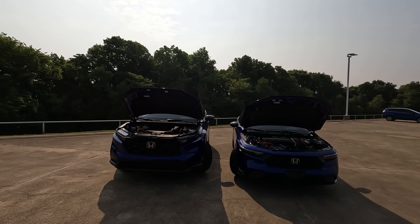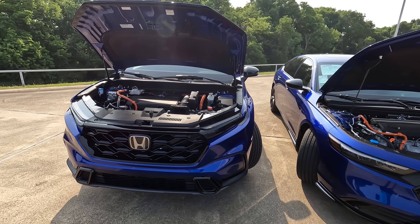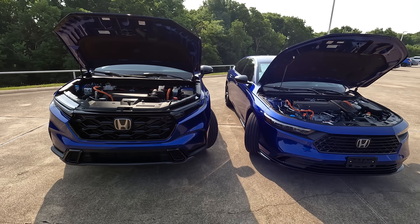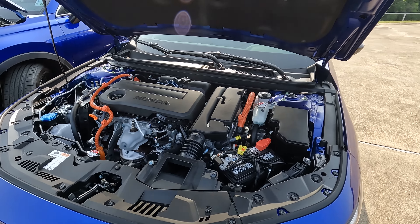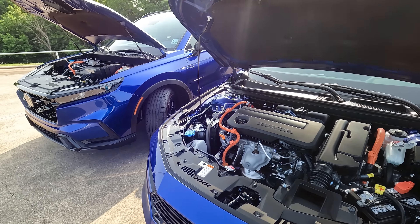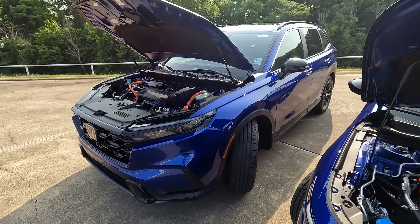Depending on which trim level you choose, you'll have either the 1.5-liter turbocharged four-cylinder — making 192 horsepower in the Accord and 190 horsepower in the CR-V — or, in this case with the hybrid powertrains, you'll have the 2.0-liter naturally aspirated four-cylinder mated to the electric hybrid system, making 204 horsepower and 247 pound-feet of torque.